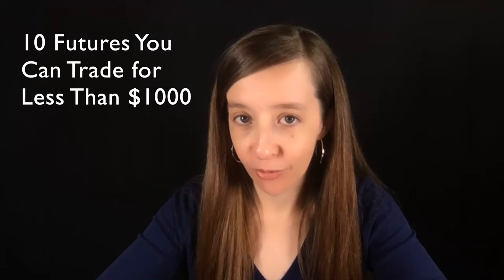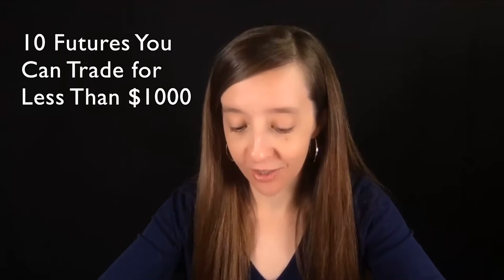Hey, I'm Mindy Kinnis. This is The Daily Rage. Today, let's talk about 10 futures that you can trade for less than $1,000. These are perfect if you have a small account. For some of them, you may even be able to get multiple lots, which is great.